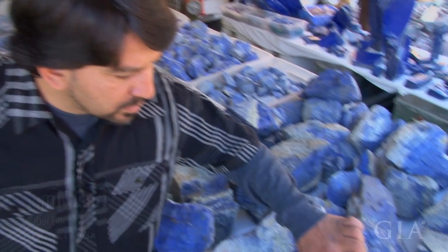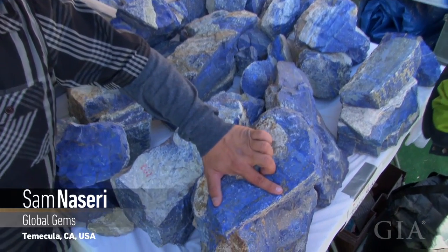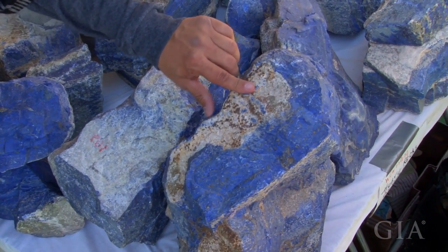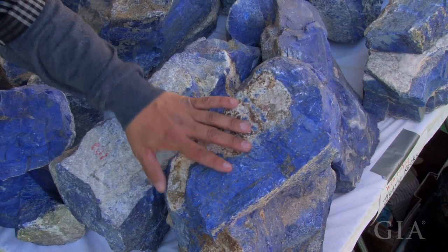What we've got here — the dark blue itself is the lapis, and then you see the gold flakes in here through the rock itself, that's all the pyrite. And this here is the calcite, which is the common mineral inside the lapis, which you always find.